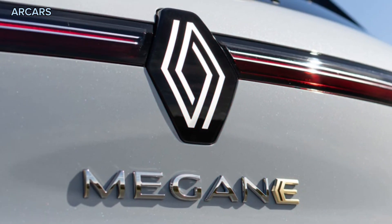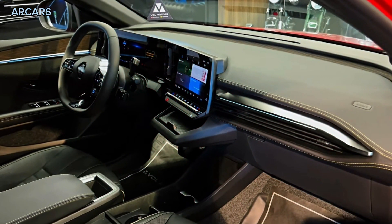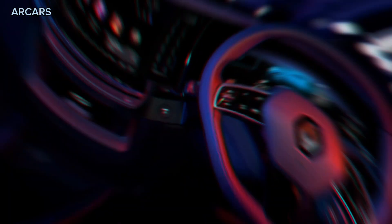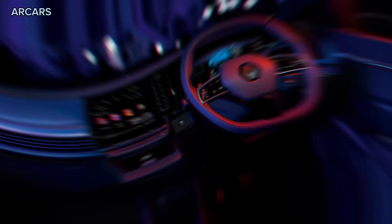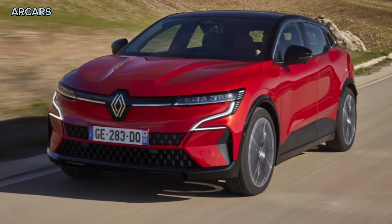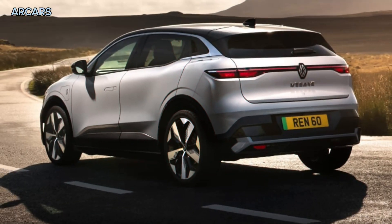20-inch Soren alloy wheels, adaptive LED headlights with automatic high beams, scrolling LED indicators, cloth and synthetic leather look gray upholstery, 9.0-inch infotainment touchscreen with wireless Apple CarPlay and Android Auto, 12.3-inch digital instrument cluster, rear-view camera, wireless smartphone charging, 6-speaker Archimus sound system, 48-color ambient interior lighting, manually adjustable front seats with electric driver lumbar support adjustment.